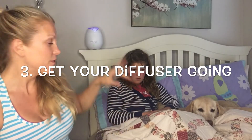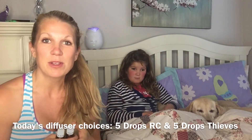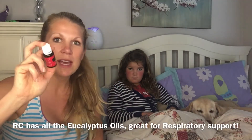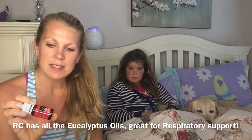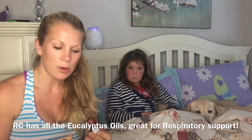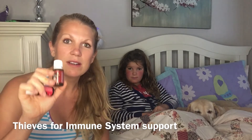The third thing is to have the diffuser going. I have a diffuser right here beside her bed, and it will keep going while she's sleeping. Right now I have RC in the diffuser — RC has a bunch of different eucalyptus oils, lemon, lavender, and cypress, all excellent for respiratory support. Thieves is great for immune support, so I put five or six drops of each oil in the diffuser.